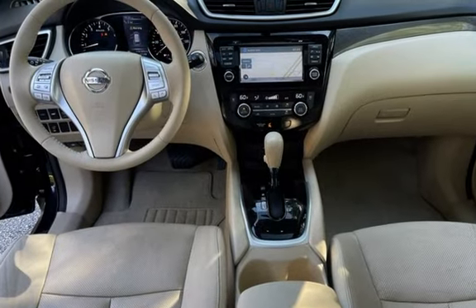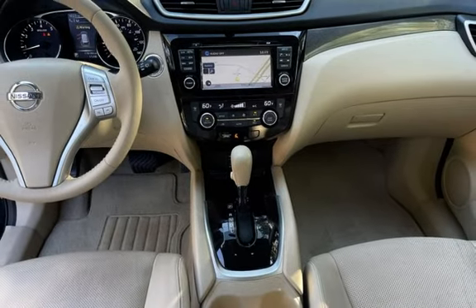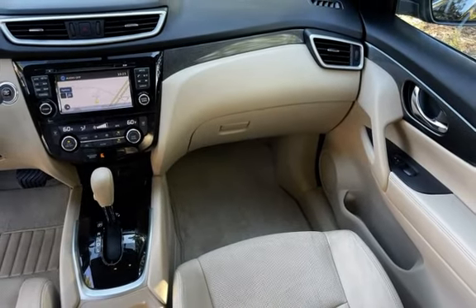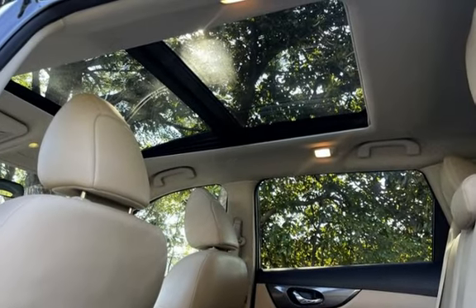Window defogger, automatic climate control, Bluetooth, MP3 player, Sirius satellite radio, and leather seats. Call Timbo at 770-554-0300. Thank you for choosing Graham Automotive.